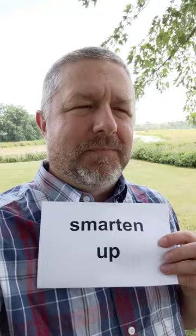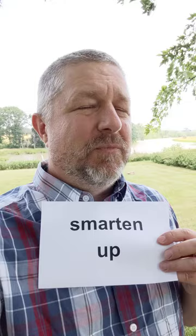Maybe you know someone at work who is always doing a bad job. You might want to say to them, hey, smarten up. If you don't smarten up, you might lose your job.